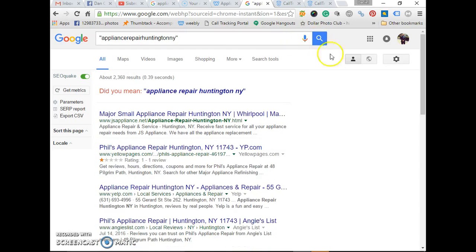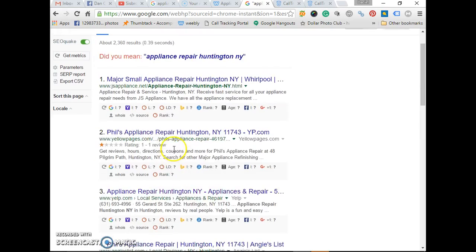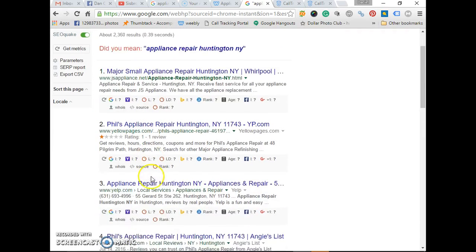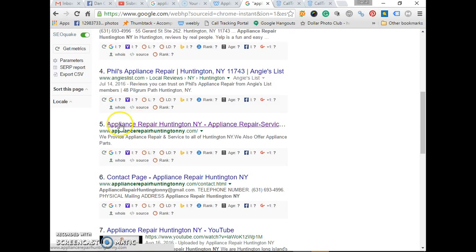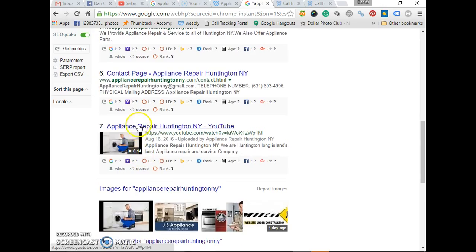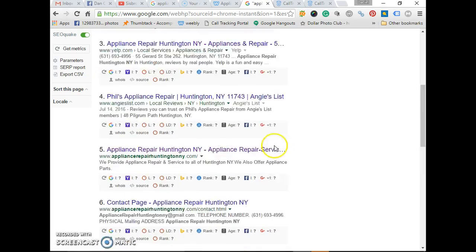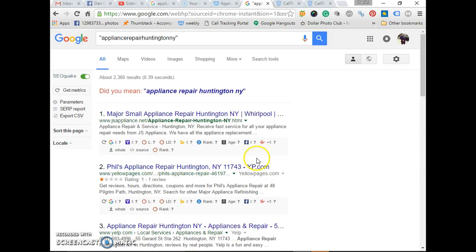Looking at business listings — we haven't done any yet, just showing you there's nothing here currently. This is the home page that's indexed, this is the content page, and the YouTube. So nothing's indexed yet if you can tell — just those three.